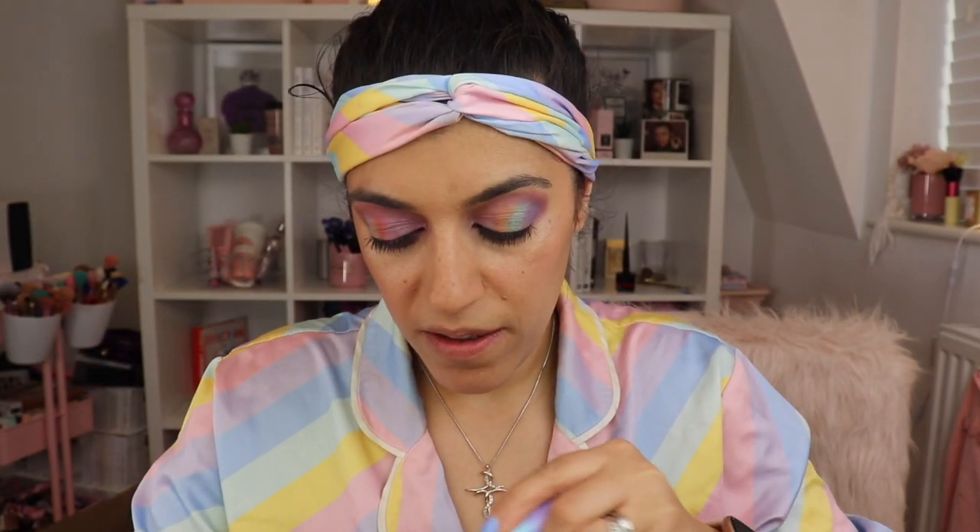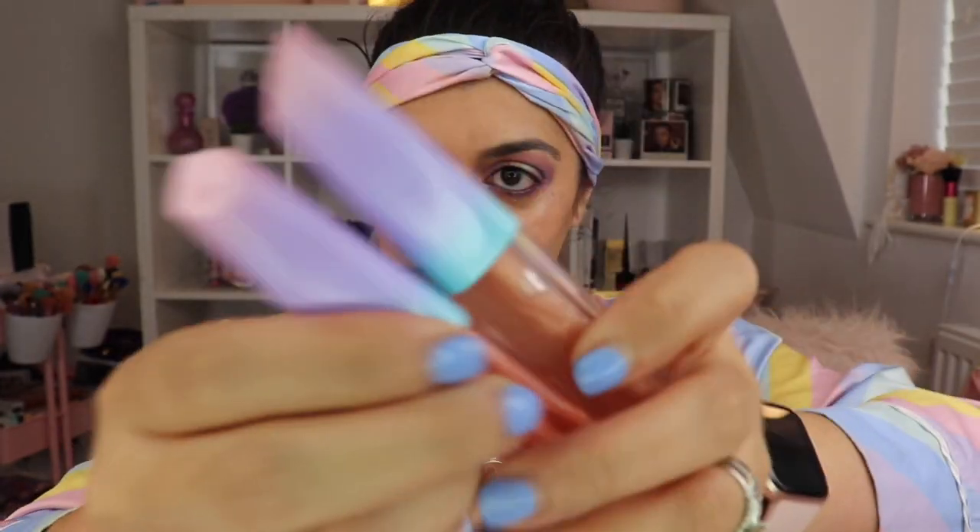I'm thinking I'll put a nude lip on and then put the Ebug gloss over it. I love the packaging — it's very candy, pastel, and summery. Laura Lee's packaging is absolutely incredible. I've put the lip gloss on over the nude lip to see if it adds any colour.